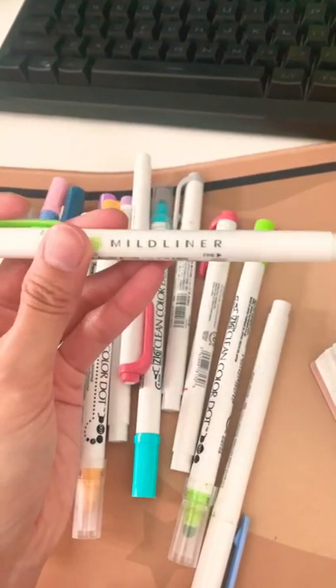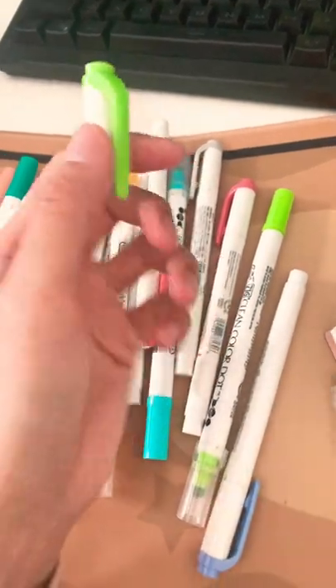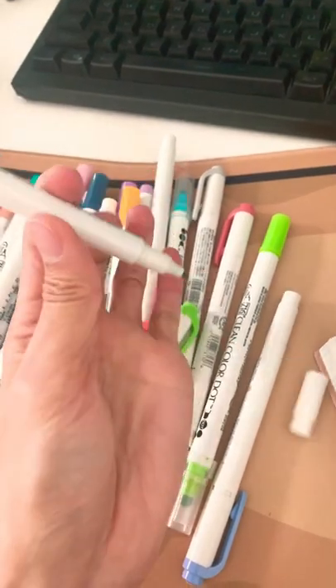There's only two brands in here. The first one is My Liner. My Liner is a highlighter that has both ends — a marker with the thicker tip, and at the end is more thin, fine.